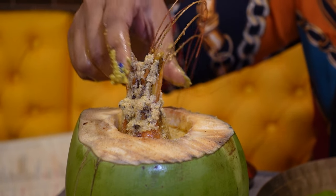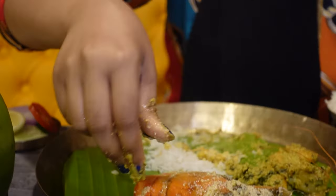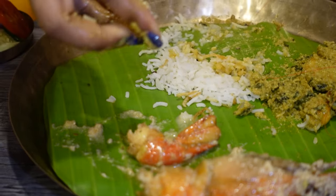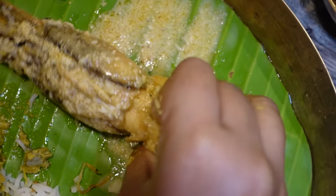I'm going to try the Jumbo Prawn. I'm going to taste it. The taste is good - it's a strong taste, your whole taste.